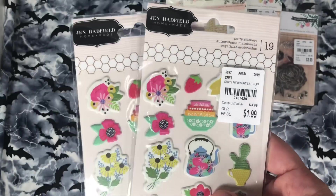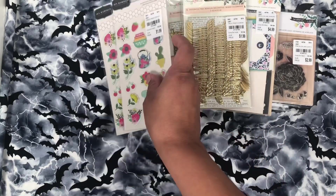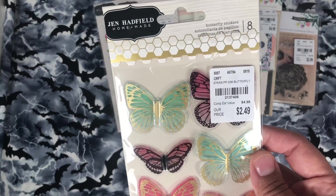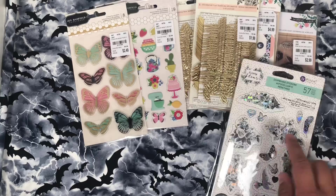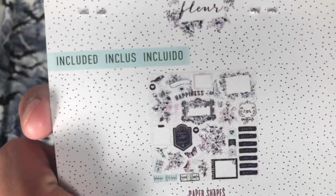I found some of my Bright Life puffy stickers — this was the only collection I picked up from Jen Hadfield, so I was really happy I found those. And then I found the little butterflies, so cute. This is the Prima Flirty Fleur collection. I need the paper pad. I did find the chipboard stickers and then the ephemera pack — it's just so pretty.